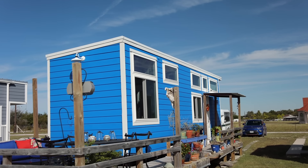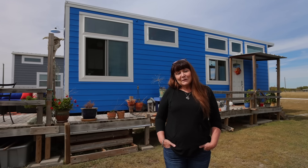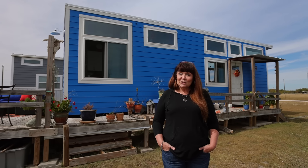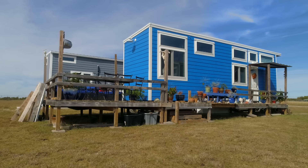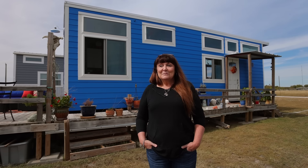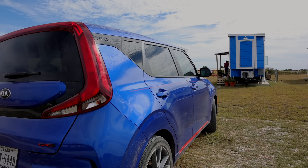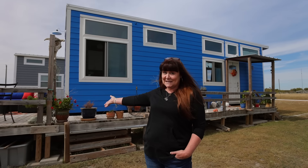My tiny house is eight feet wide and 32 feet long. I will have been in my house for one year on November the 2nd of 2021. It was built by Peter Hugler at Indigo River Tiny Homes. My tiny house is blue, which is my favorite color — I picked it out. My builder was a little skeptical, but I told him it was perfect. It matches my car, matches a lot of things inside the house, and matches my furniture on my deck.